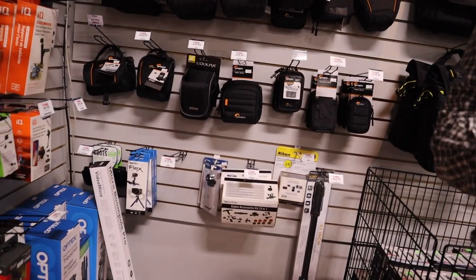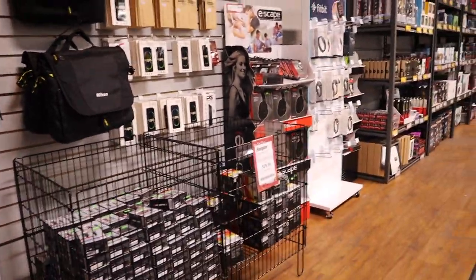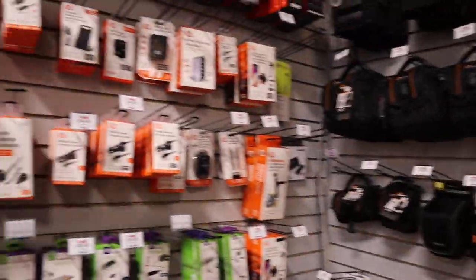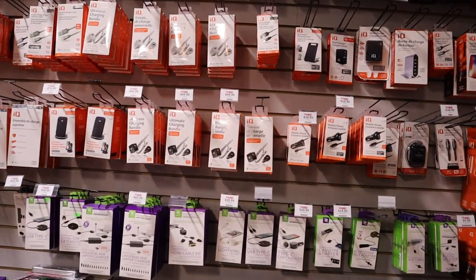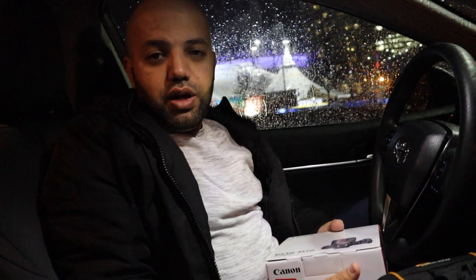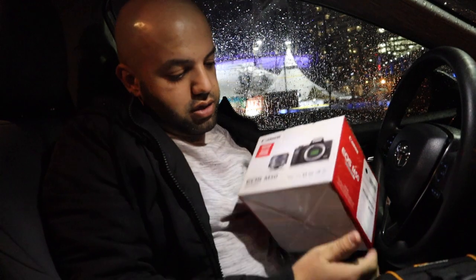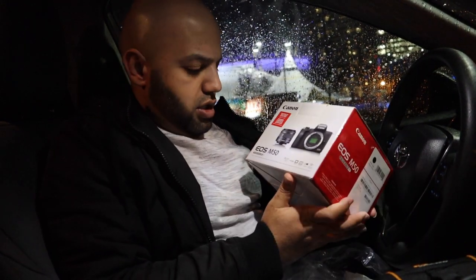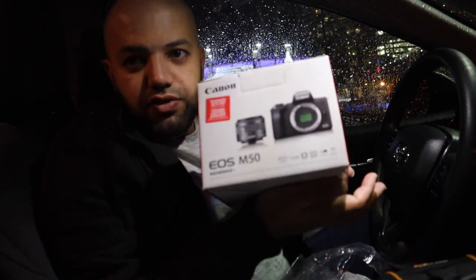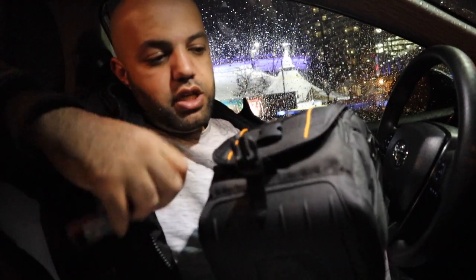The staff confirmed they have the camera in stock. So stay tuned — we went and checked it out and went from there. We just finished at Visions and parked downtown. It's raining, so hopefully you can get a little bit of that sound. We got the EOS M50 — it came with a tripod and a bag, and we got a good deal.